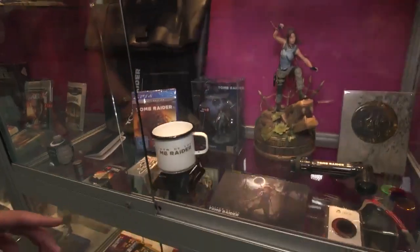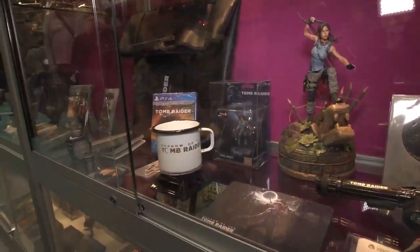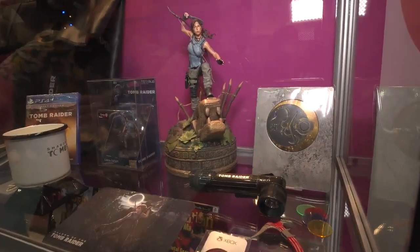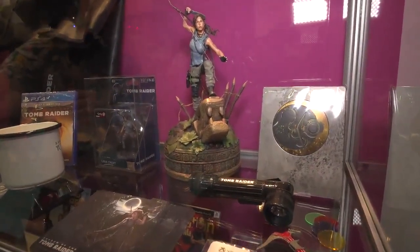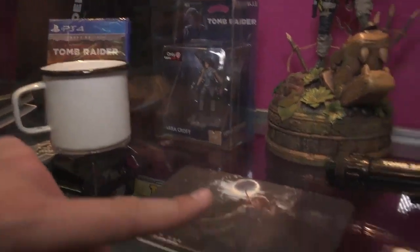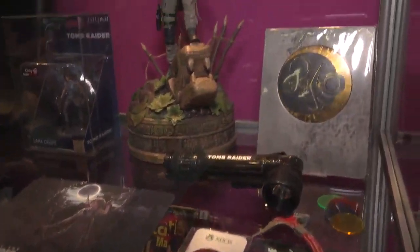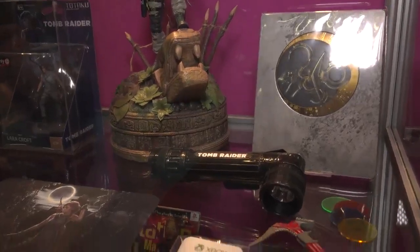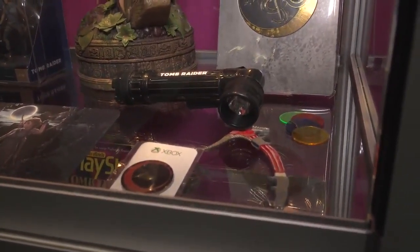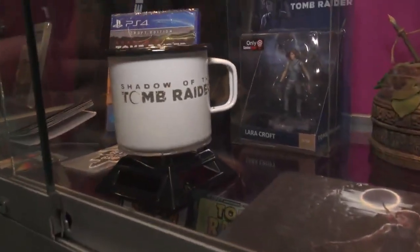And then as we get down here, more figures. There's the Totaku, the sort of non-Nintendo-enabled amiibo-type collectible — I didn't even know they made a Lara one. There's the Shadow of the Tomb Raider official tactical flashlight, which has different interchangeable colored lenses. I love this. And, of course, the tactical coffee mug.